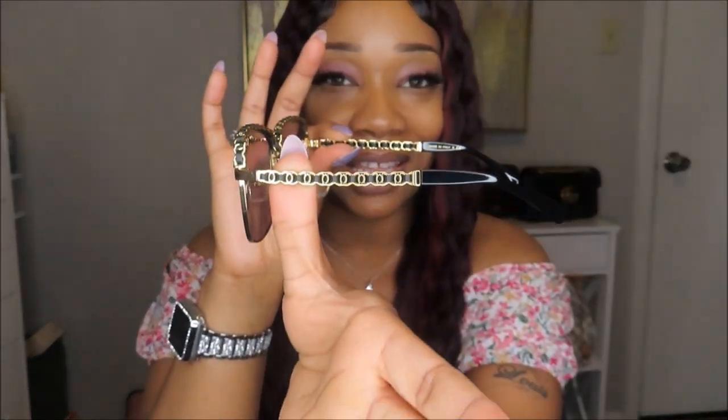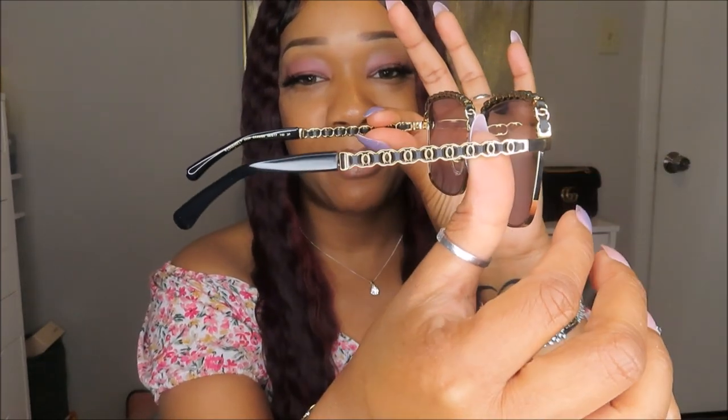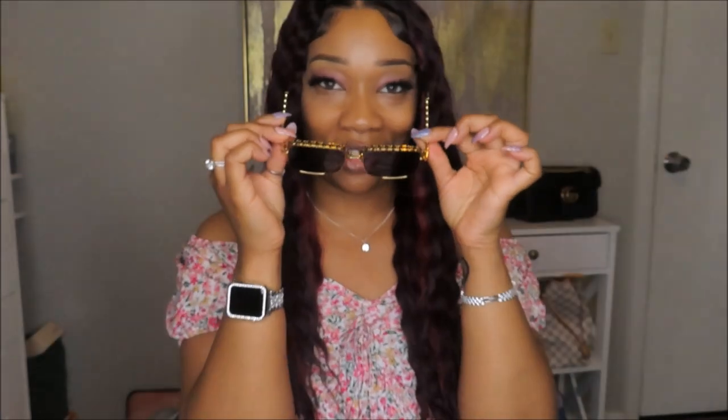Let me go ahead and take these shades out. This is what they look like — check these out! Yes, they are so stinking cute. Look at that on the side, ain't that cute? Let me go ahead and try these on — y'all know I love my shades. I be rocking shades even doing a video, that's how bad I love them. I'm in the house with my shades on the whole time. Check these bad boys out though — ain't they stunning? They are so stunning, I love them.